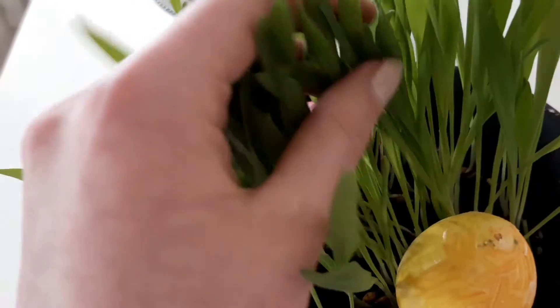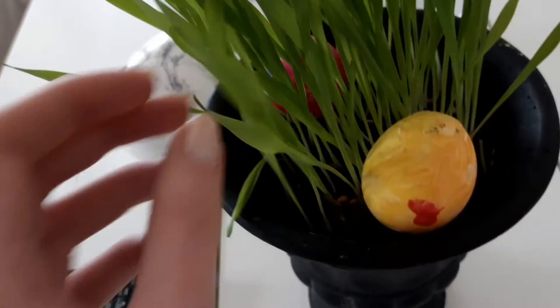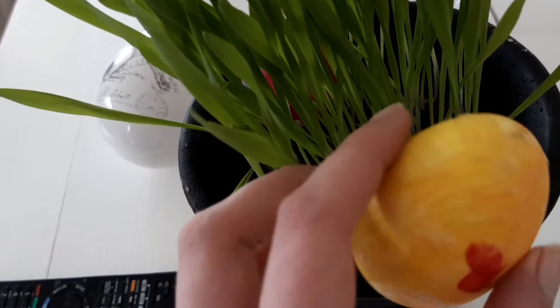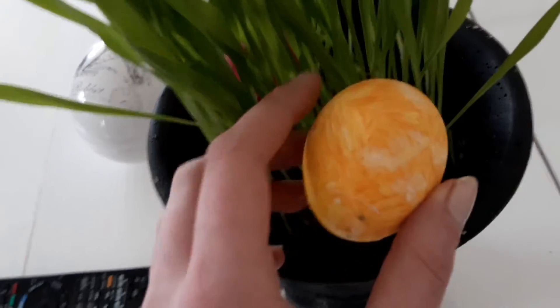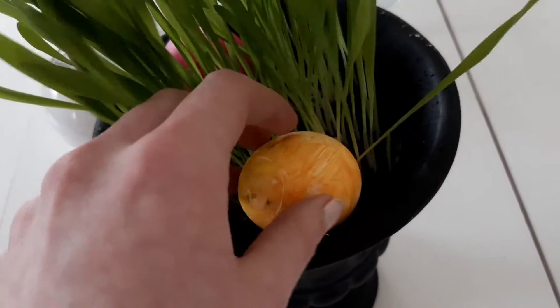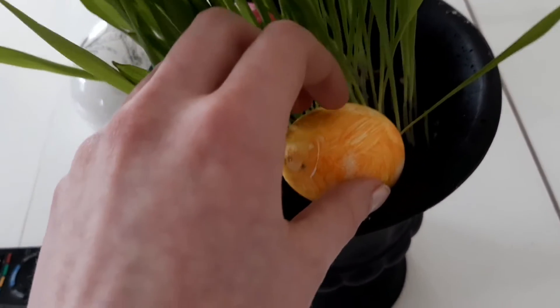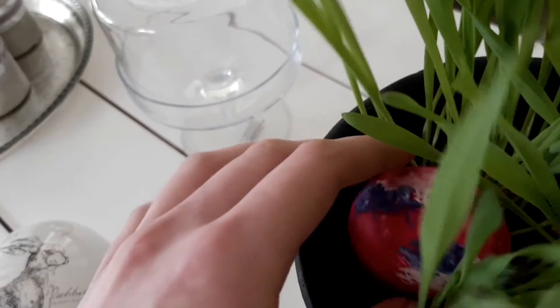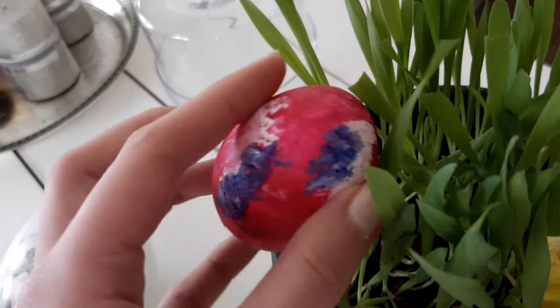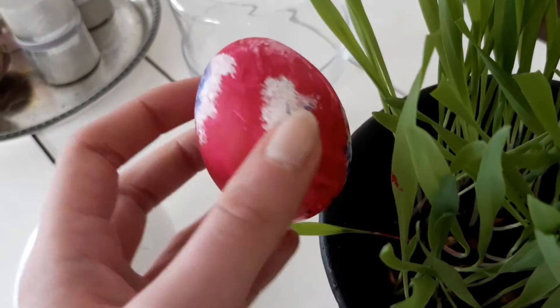And then we just have some Easter grass here. Then here we have a little egg that my sister painted — it just has a little bit of red paint from her other egg, which is this one. She painted this one as pink, blue and white.